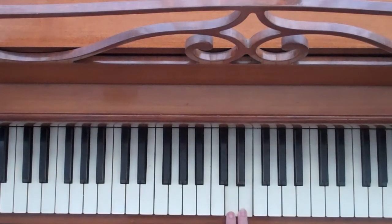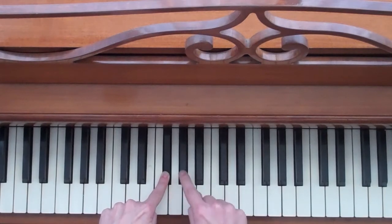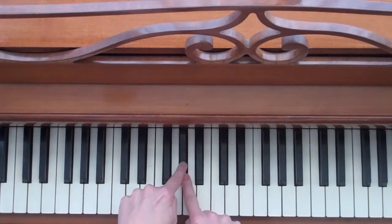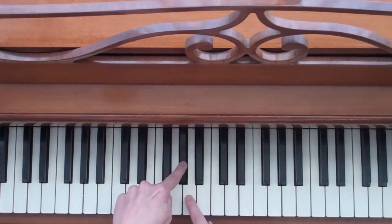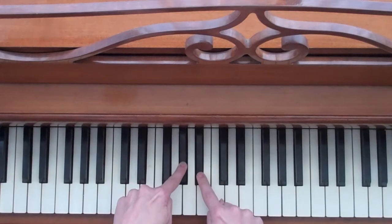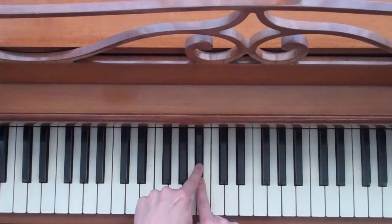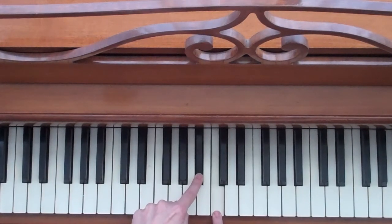Let's practice more. Let's do a whole step up from this G flat. One, two — that's a whole step. Let's do a whole step up from this A flat. Half step plus a half step, and there you are — that is a whole step. Let's do a whole step up from this B flat. Half step plus a half step — there's a whole step.